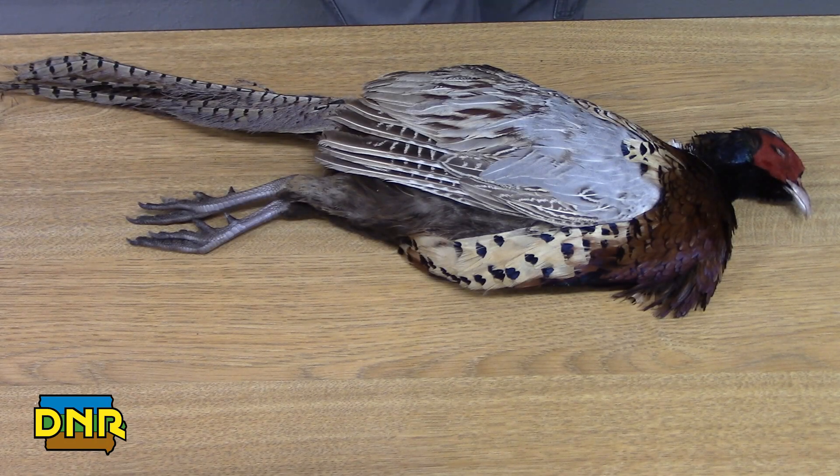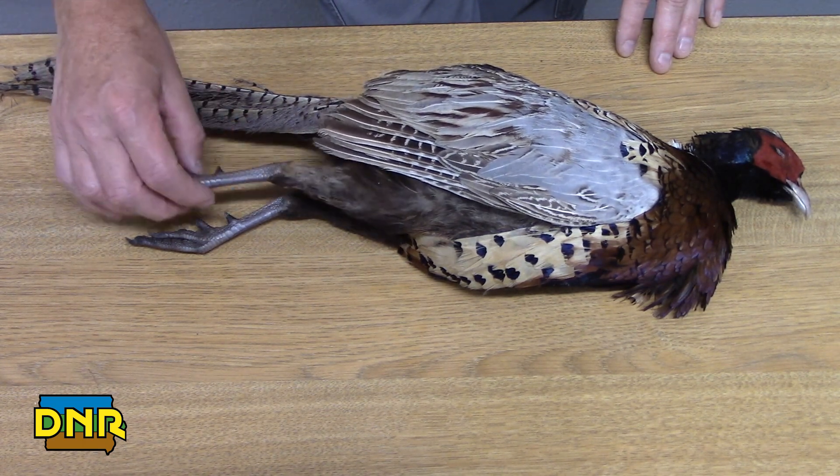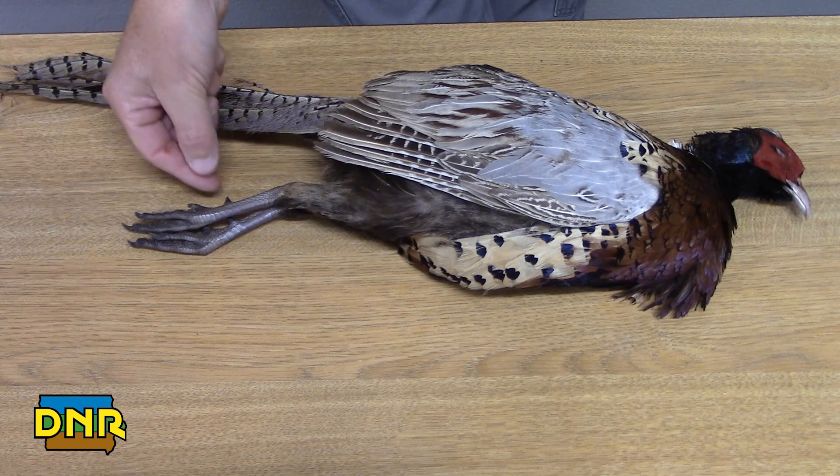Our pheasant shows some characteristics of being a male. One is its spur, which is on its leg. It uses this to defend itself, to win mates in the spring, and to fight. It will jump up and kick these at the other male pheasants.